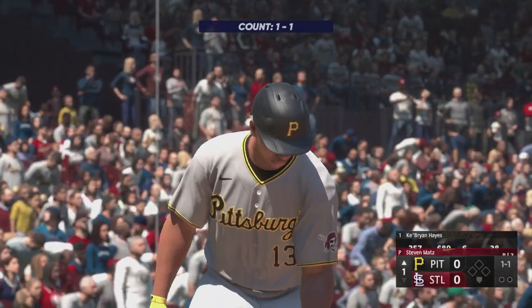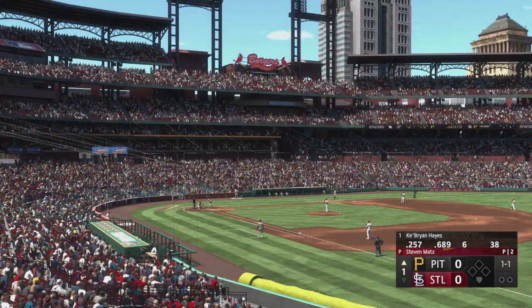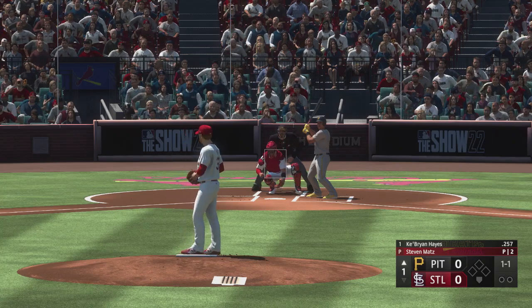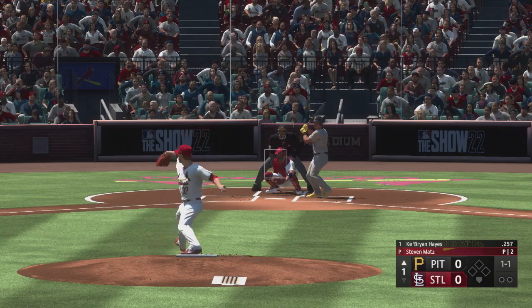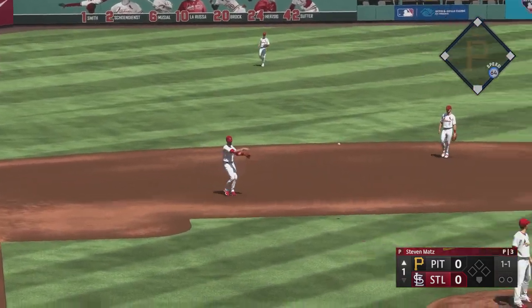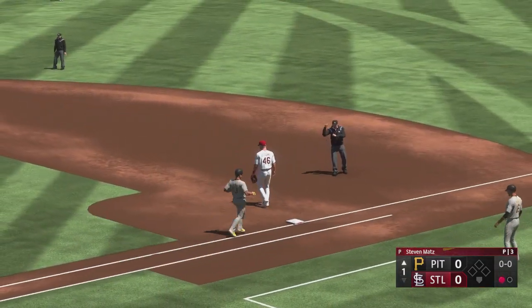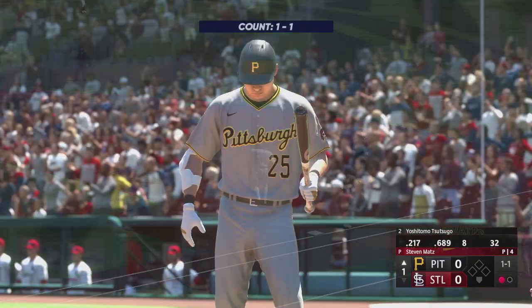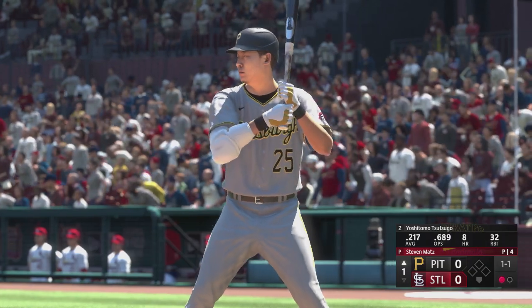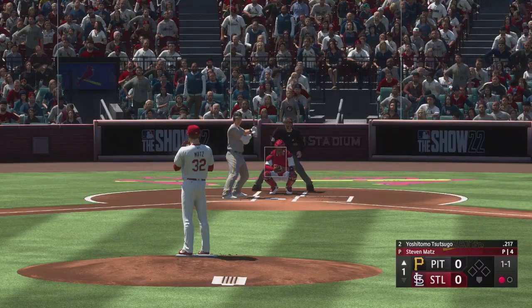Just about set up next for the Pirates — leadoff hitter Ryan Hayes. And a 1-1 count. Smash to the left side, over to Goldie. One out at the top of the first. Yoshi Tsutsugo, the next Pirate to hit, number 25.